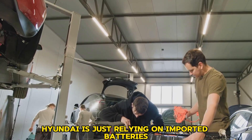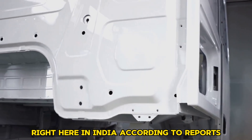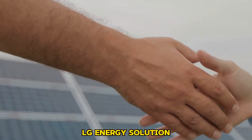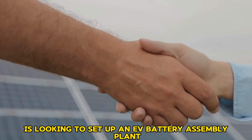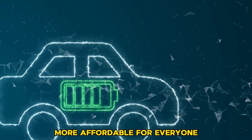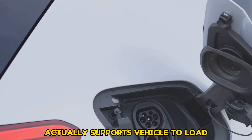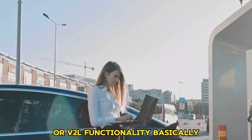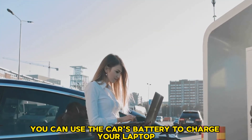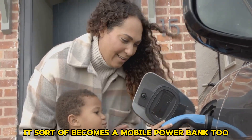Hyundai is not just relying on imported batteries. The company is slowly preparing for local production right here in India. According to reports, Hyundai, together with its South Korean battery partner LG Energy Solution, is looking to set up an EV battery assembly plant in India, which should help reduce battery costs and make vehicles like the Creta EV more affordable. The Creta EV's battery also supports vehicle-to-load, or V2L, functionality — meaning if you're out on a road trip, you can use the car's battery to charge your laptop, a coffee machine, or even another electric bike, making it a mobile power bank too.